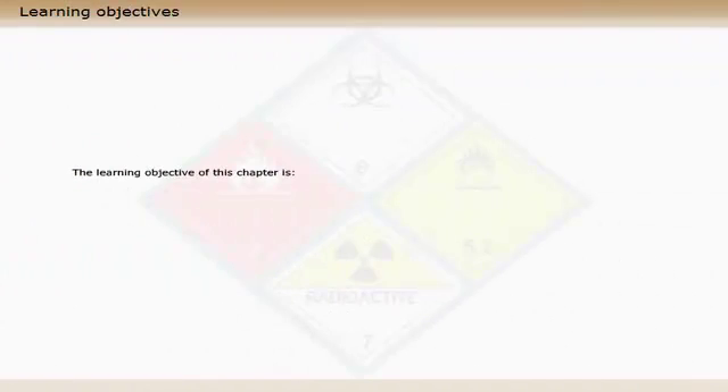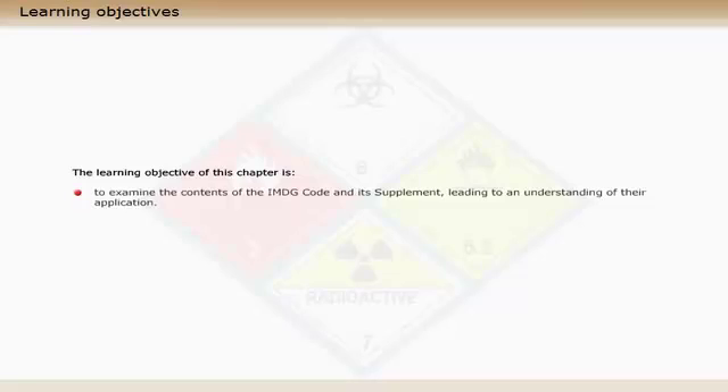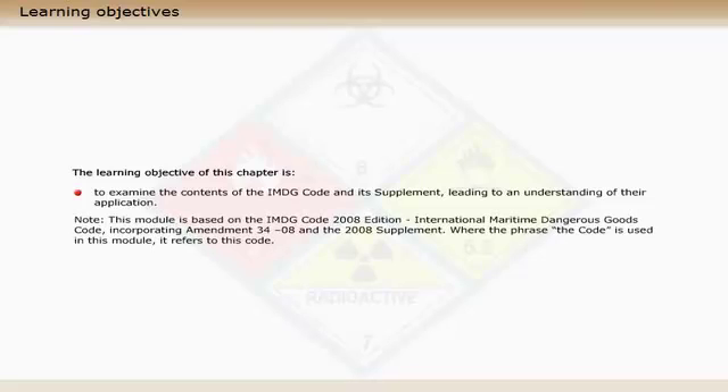The learning objective of this chapter is to examine the contents of the IMDG code and its supplement, leading to an understanding of their application. Note, this module is based on the IMDG code 2008 edition — International Maritime Dangerous Goods Code — incorporating Amendment 34-08 and the 2008 supplement.